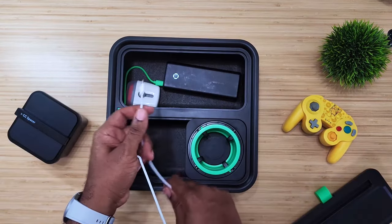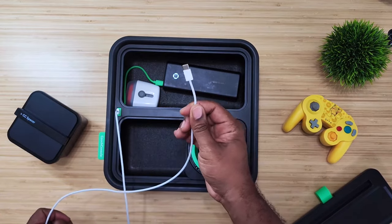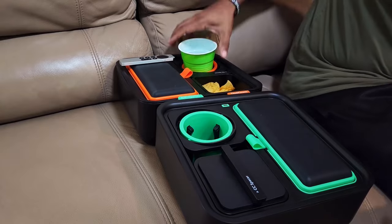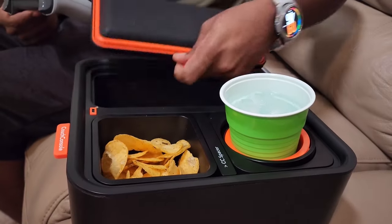It's not only convenient but also features a USB Type-C port for easy device charging, keeping you connected hassle-free. The lid's back has handles for added comfort, making your snacking and entertainment experience even more enjoyable.